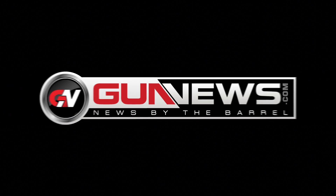Gunnews.com — News by the barrel. Hi, it's Chelsea from Gunnews.com, and I'm here at the NRA Show in Indianapolis with Eric from Marlin Firearms. Eric, tell me a little bit about Marlin Firearms. Where are you guys based out of?